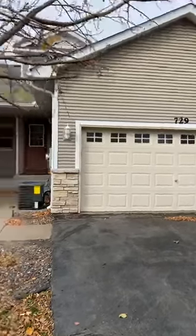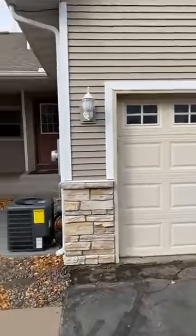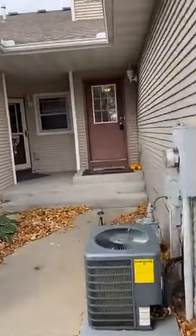Chuck Karstensen, REMAX Results, live look here this beautiful October Saturday. 729 Park Book Road — we're going to go inside.